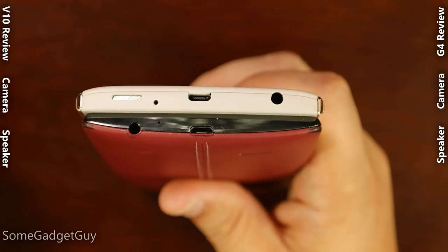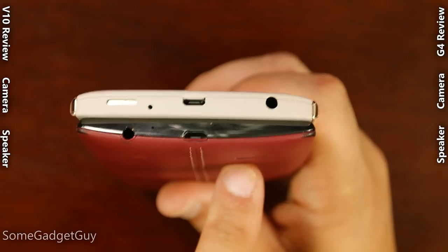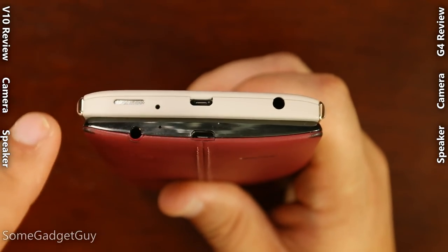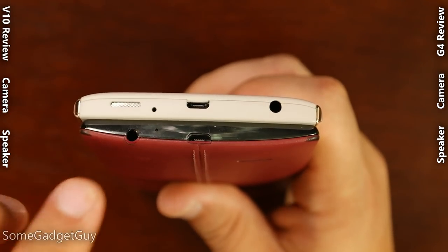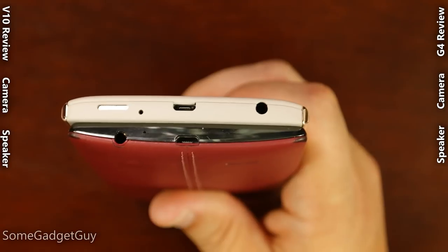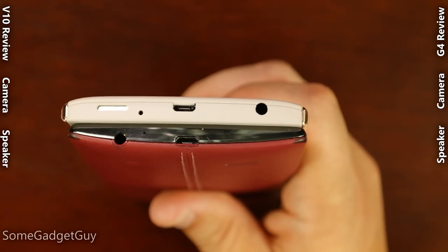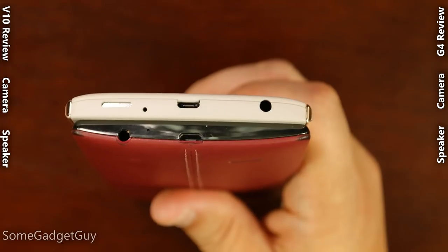When it comes to audio, the bottom-firing speaker is a subtle improvement over the rear-firing speaker on the G4, but the headphone jack playback on the V10 is head and shoulders above — a generational leap in quality. The output is louder, clearer, and has a much lower noise floor. Your signal-to-noise ratio is just off the grid compared to LG's standard flagship, and it's absolutely a beautiful improvement for folks who listen to high-quality audio files.